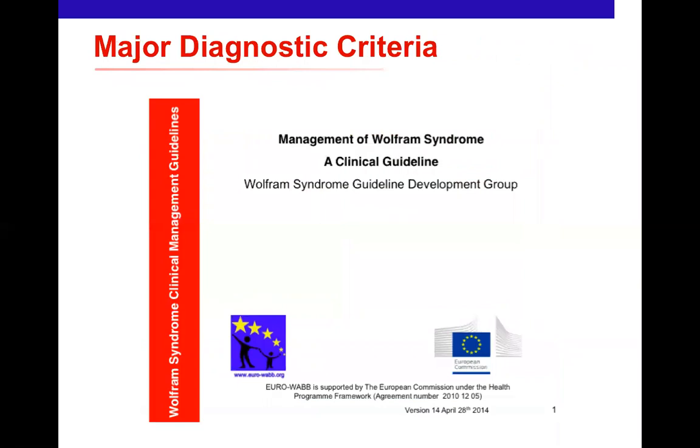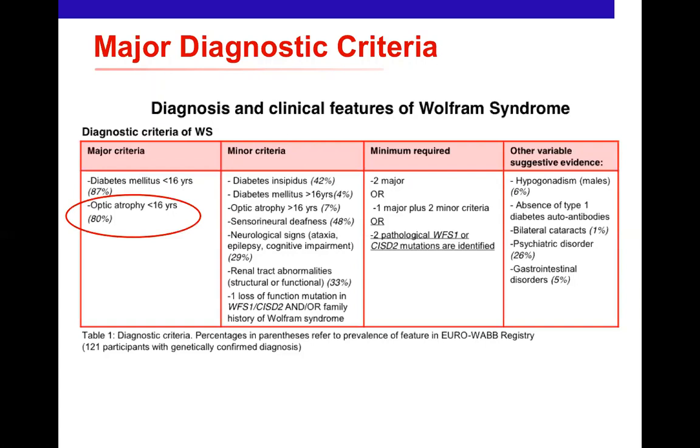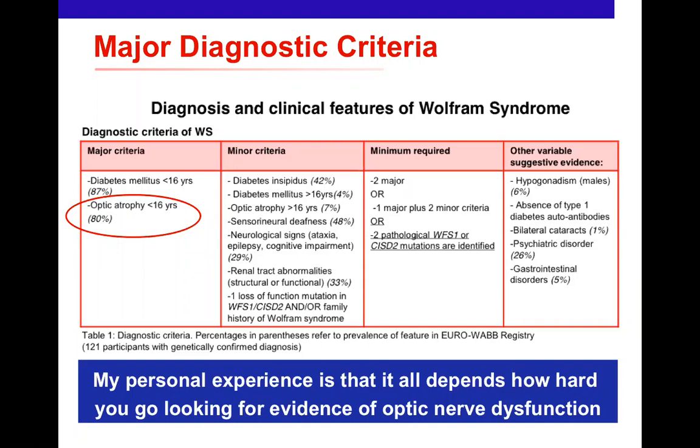The diagnostic criteria for Wolfram syndrome, developed by Tim Barrett and the EURO-WABB project, emphasise two major criteria: onset of diabetes before the age of 16, and the presence of optic atrophy and visual loss. In my experience, the percentage of patients with optic atrophy is even higher than recorded, because more subtle subclinical involvement can be detected with additional tests. There's no doubt this is a central part of the disease process with significant impact on quality of life.